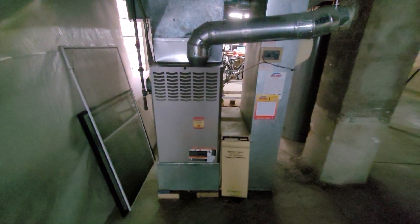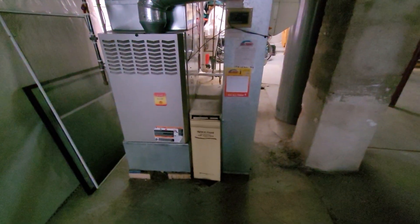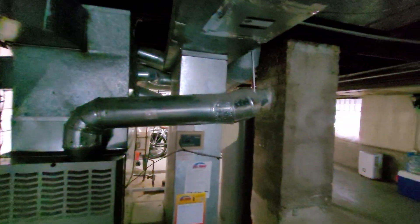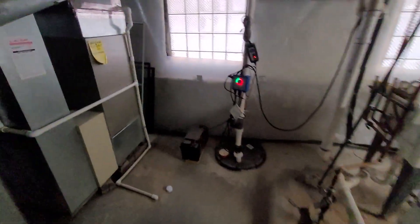Hi guys, Aaron here. We're looking at a 21-inch wide, 135,000 BTU furnace. You can see the Space Guard filter, an oversized flue pipe headed over to the chimney, and an old bypass humidifier that looks like it has plenty of mold growing on it.